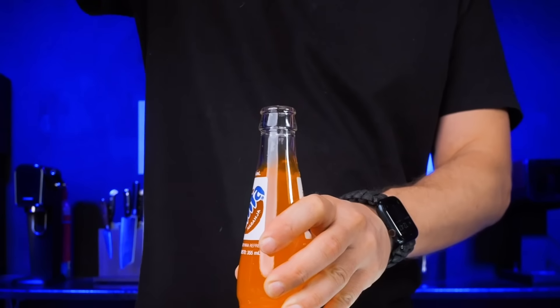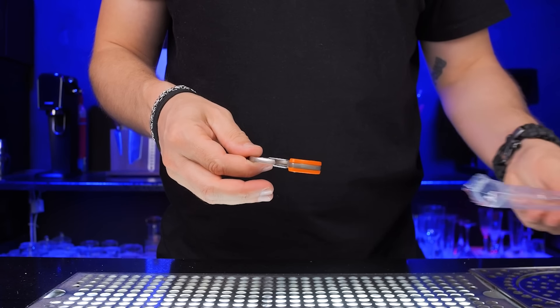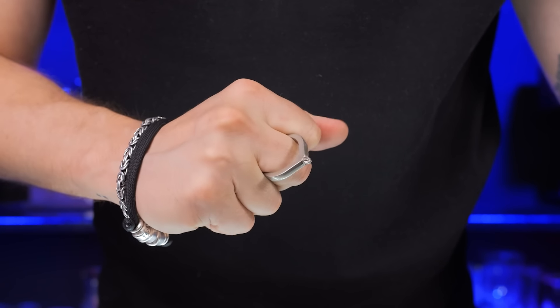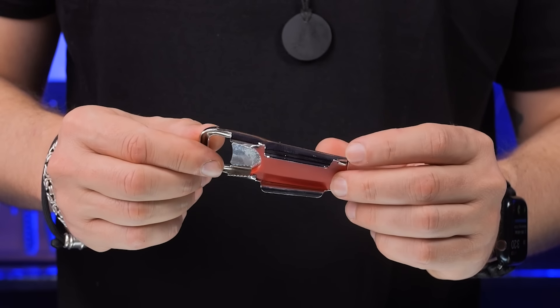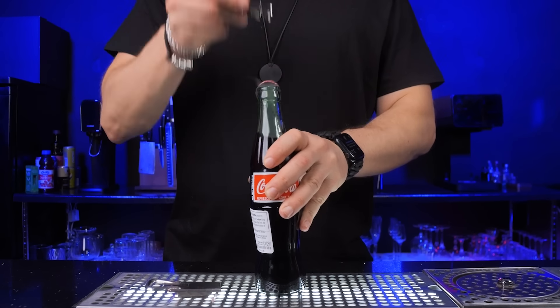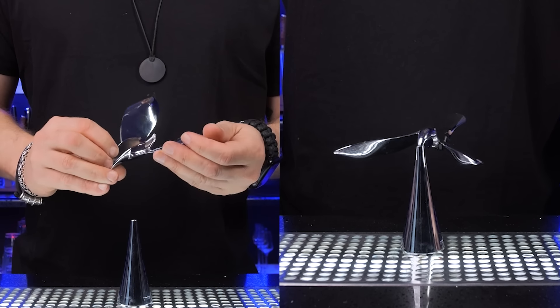Bottle openers. We tested every opener that exists, from China to the United States. And the best one — no, not the window breaker slash opener from Temu. The most practical with the best design is this German resealable beer bottle opener. And in a separate category is the modern Tipsy opener — it's functional and also gives satisfying vibes.